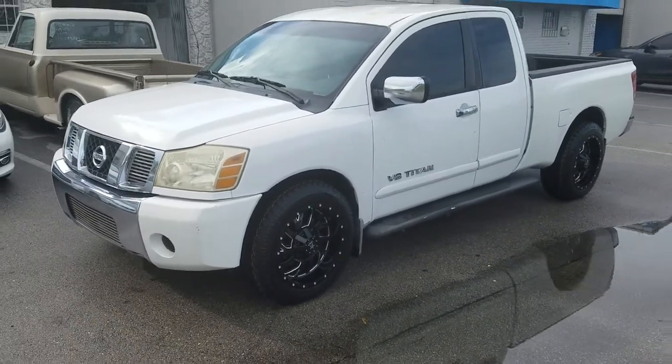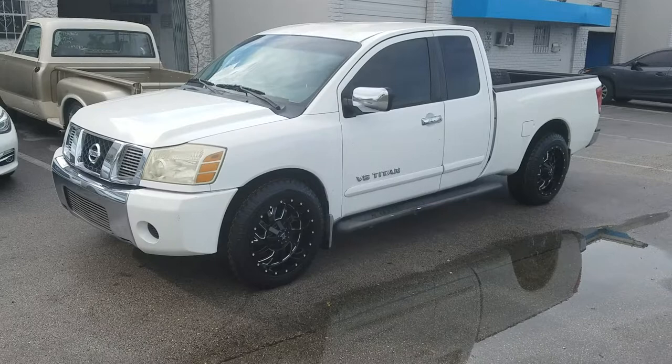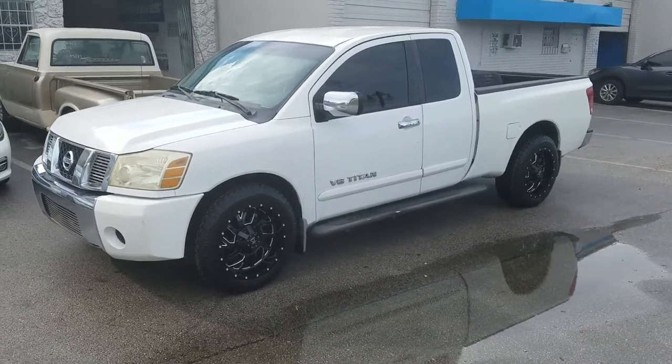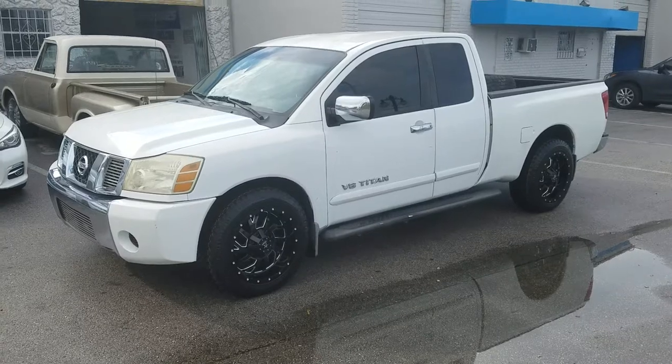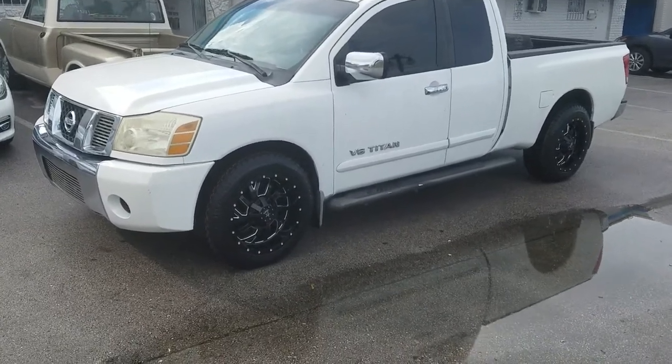This is your boy KB from Dozen Tires TV at DozenTires.com. Tires and wheels shipped to your door. Find us online at DozenTires.com or call us at 877-544-8473.